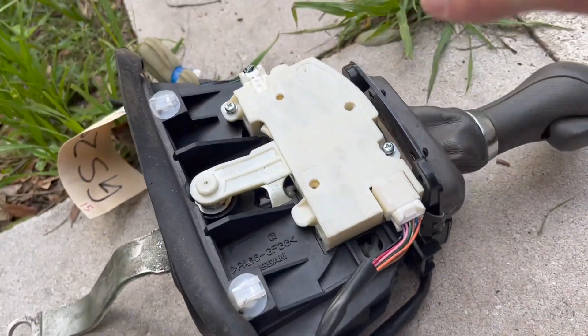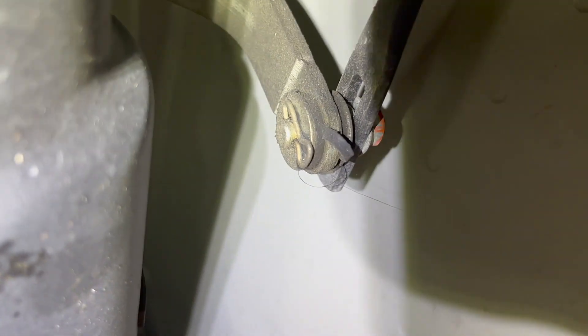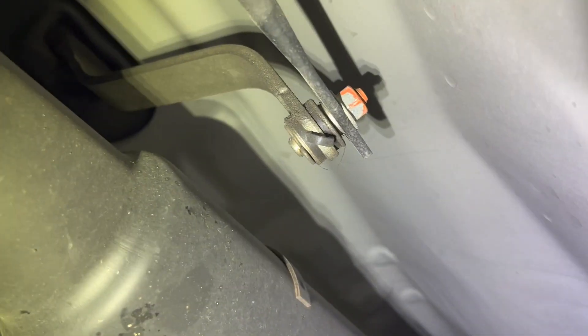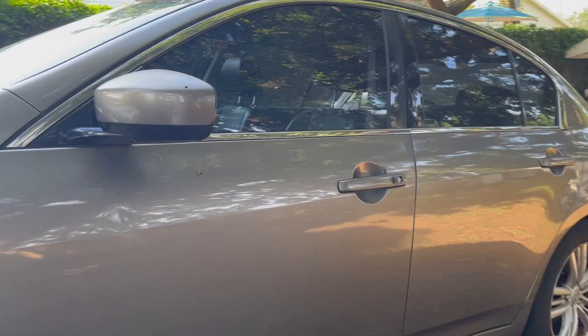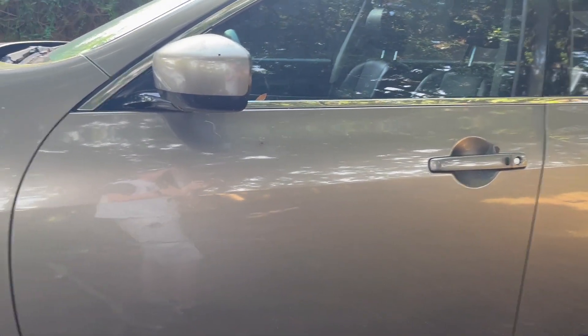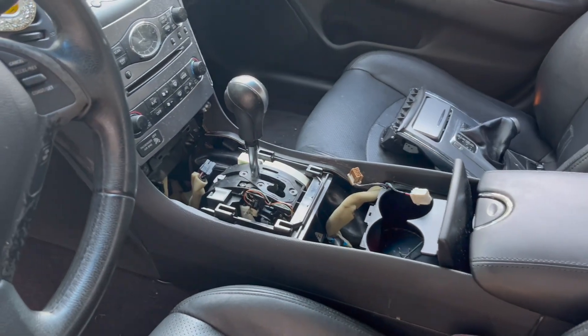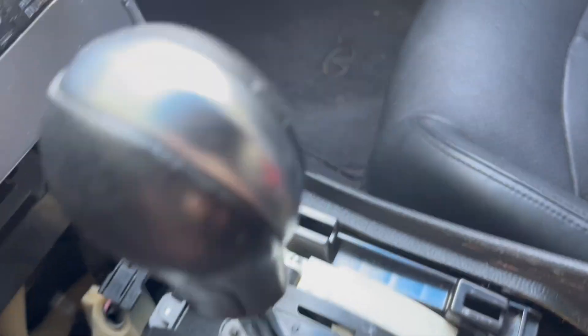Here is the bottom of the shifter assembly. On the left side you see a metal clip — you probably just have to remove that to pop the bottom portion out. That's the only thing you'd have to do at the bottom of the car. But in my case, I'm not going to remove the whole shifter assembly. I'll just remove the center console to get access and replace the box on the left and the box on the right.